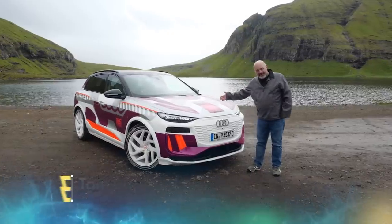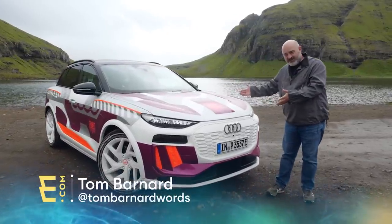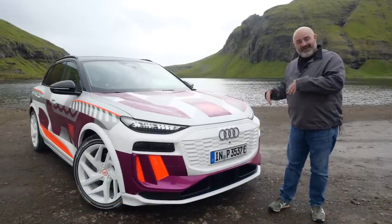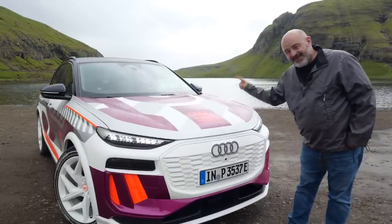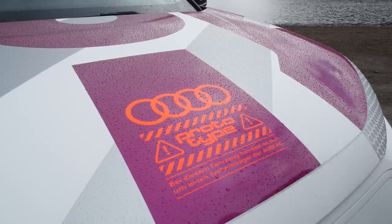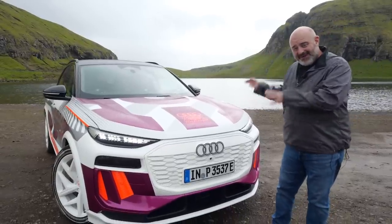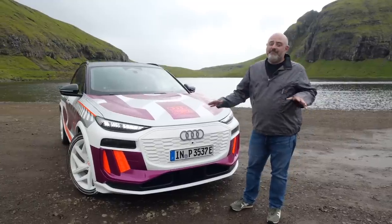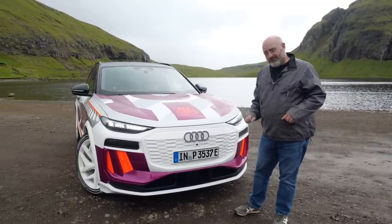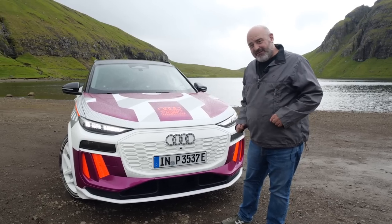Today a very nice man from Audi has given me the key to this, which has to be the brightest Audi SUV I have ever seen. The reason for this gaudy Audi paint job is to indicate that this is a prototype. So let's see what it's like.